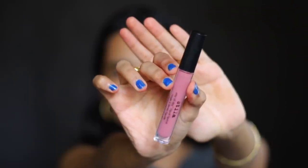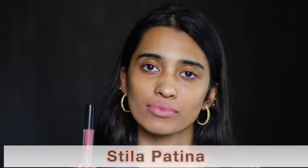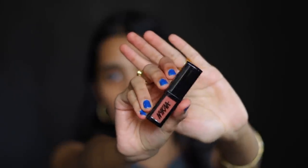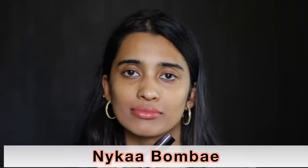The Stila Stay All Day Liquid Lipstick in the shade Patina suits only people with light skin tone. Next is the Nika Matte to Last Liquid Lipstick in the shade Bombay — I feel this would look really nice on people with lighter skin tones. I don't really like the shade on myself, but if you are of a medium skin tone and like pale nude shades, you might like it.